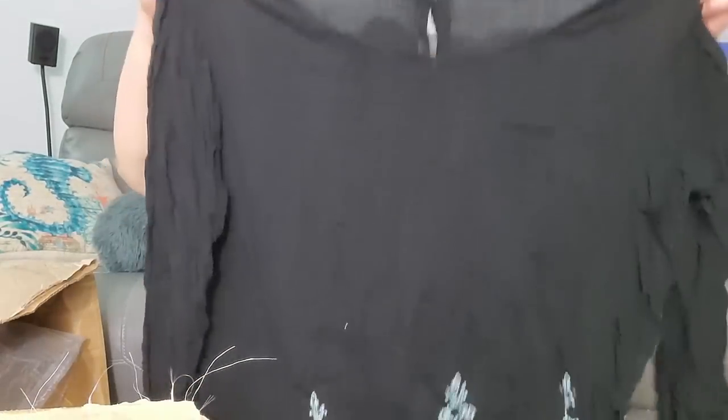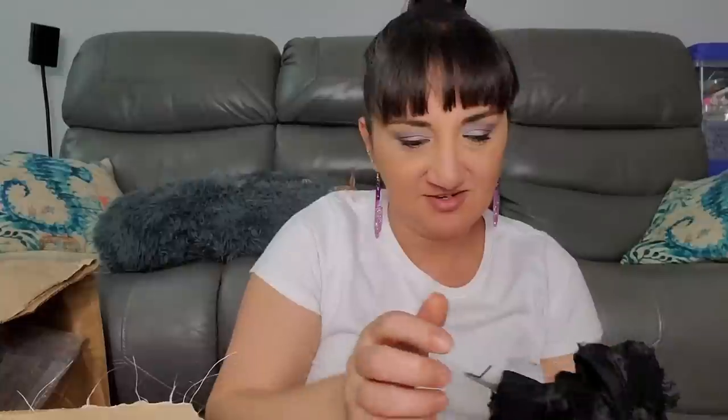First one that doesn't have a tag - this is Wet Seal extra large, looks like it had a tag but not anymore. Kind of cute, the back has buttons. Then H&M size small was $1.99 - that's different. Not even making a dent.